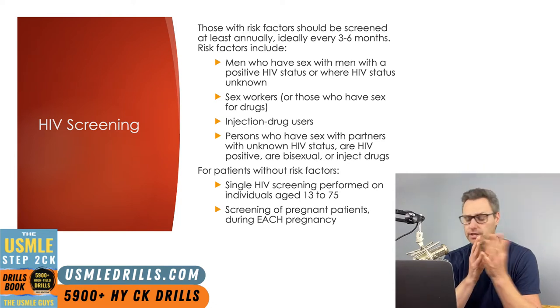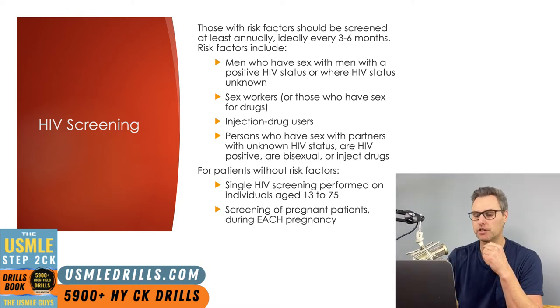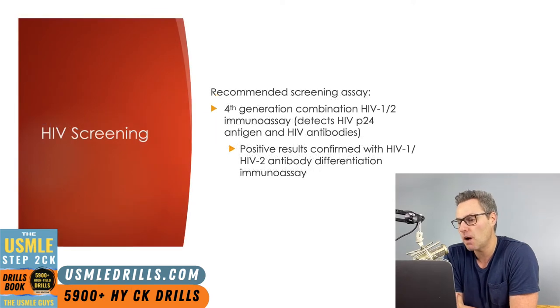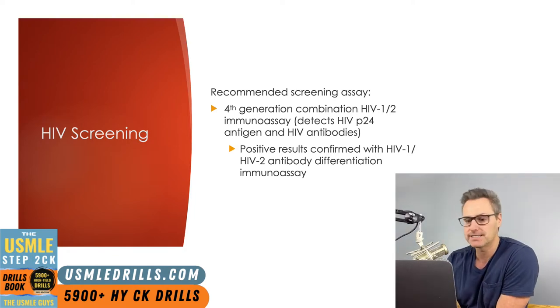If someone does not have risk factors, they should be tested at least once in their lives. Anybody who's pregnant should be screened at the start of their pregnancy. The recommended screening test is the fourth generation combination HIV 1-2 immunoassay, and we will confirm a positive result with an antibody differentiation assay.